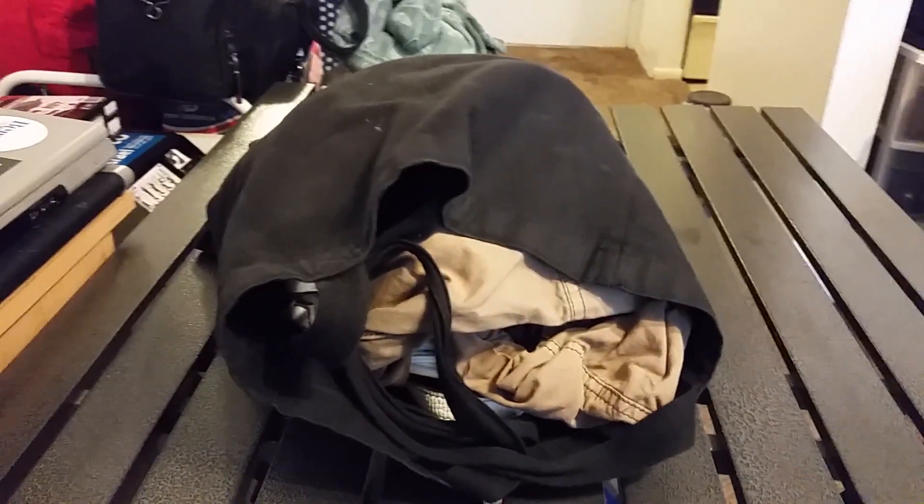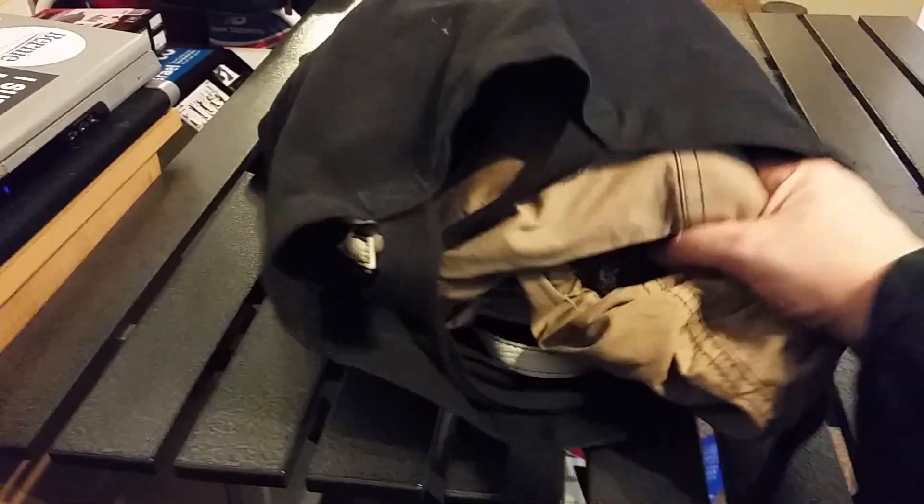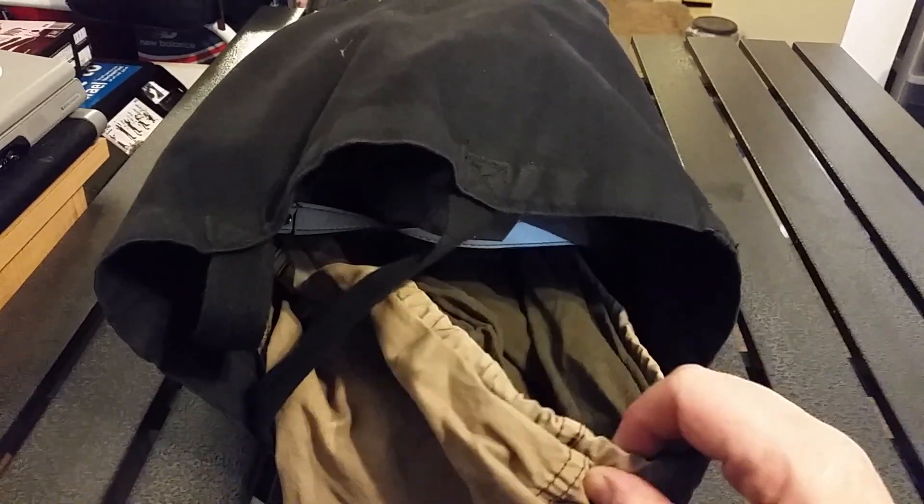Good afternoon, YouTube. This is Kaelin String coming at you with another Street Finds video. I watched these items for a fair amount of time to see if anyone would claim them, and nobody did, so here we go.